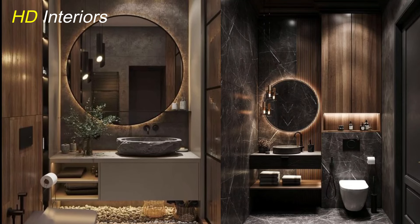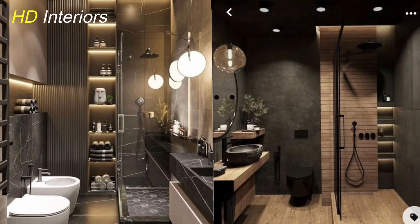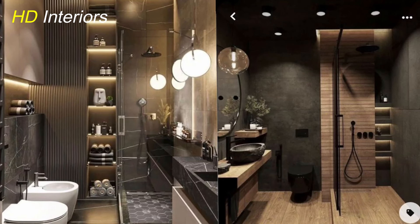Hello everybody! Welcome to HD Interiors. Today we're diving into the world of small bathroom design.